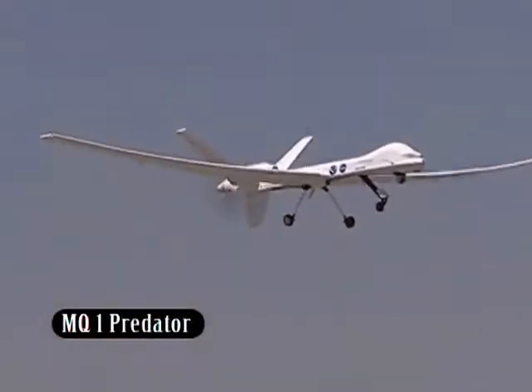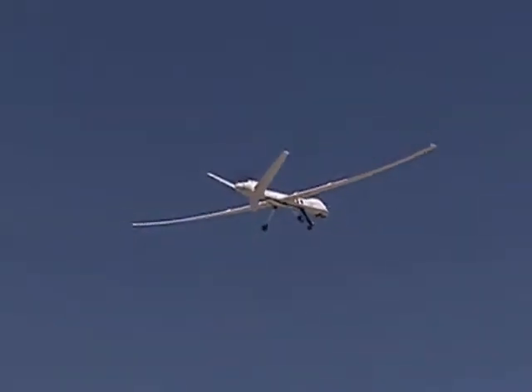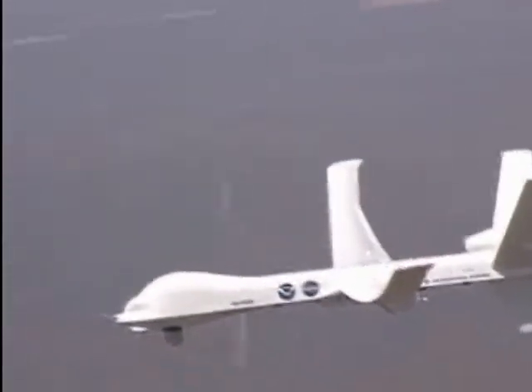In recent times, unmanned surveillance has been conducted by UAV unmanned drones like the RQ-4 Global Hawk, a high-altitude craft resembling the U-2, the MQ-1 Predator, and the Schweitzer aircraft helicopter.